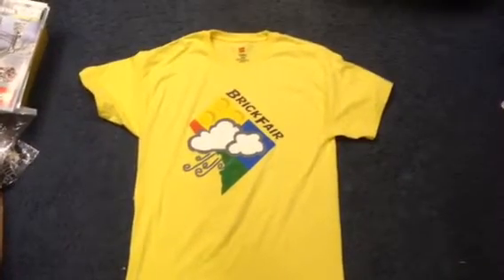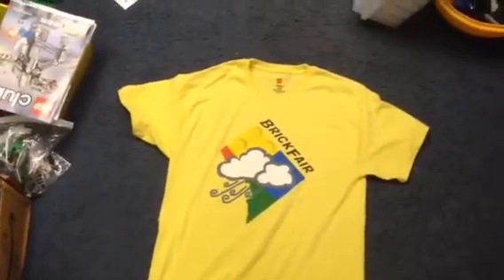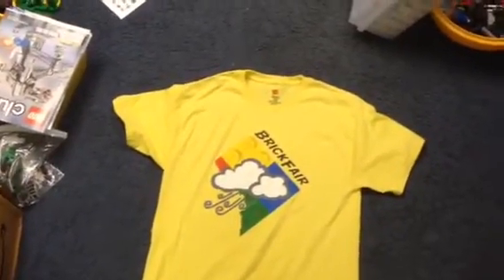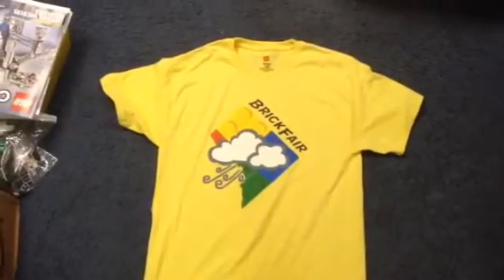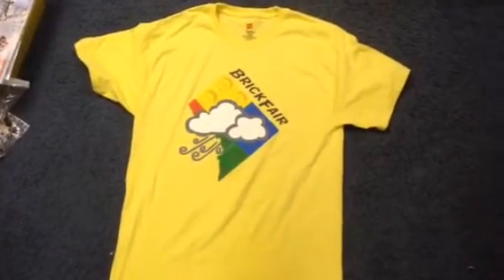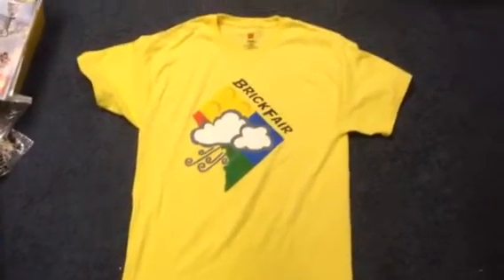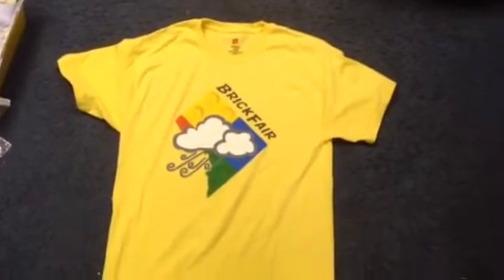Hello everybody, this is Maniac for Bricks, and I am here today with a custom brand set review. This is kinda hard to count as a review, but I thought I might as well try it because it's not your average Lego brand t-shirt or merchandise. This is the Brickfair 2014 t-shirt, which I got at Brickfair New Jersey on November 1st 2014.